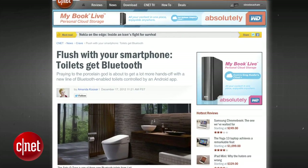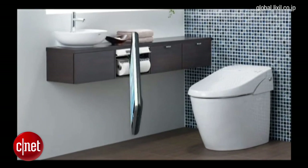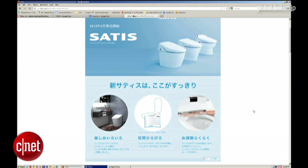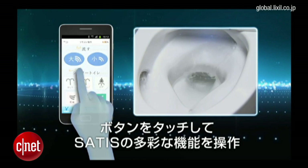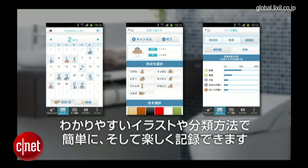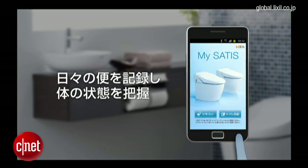Did you forget to flush? Well, you can rest easy because a Japanese company called Lixil has invented the Bluetooth toilet with an accompanying smartphone app for Android. The Satius toilets are set for release in 2013 and come with some helpful features. Using the app, you can raise the seat, flush the toilet, play music through built-in speakers, keep a toilet diary, and the most fun feature of all is the extended bidet feature, which you can most certainly scare the hell out of your friends with.